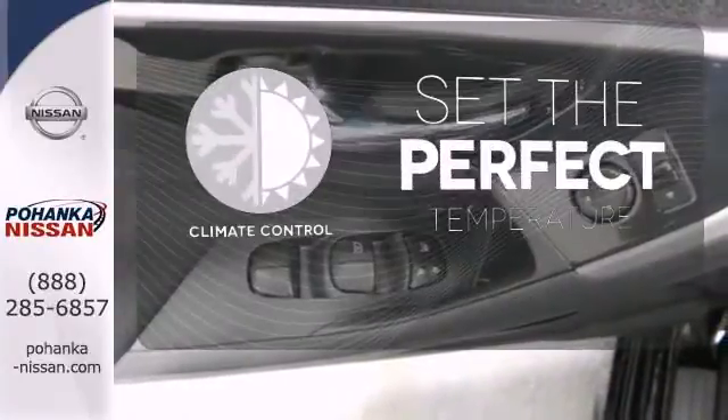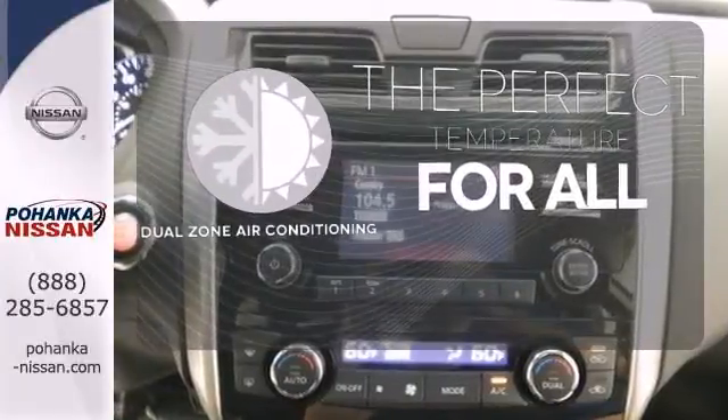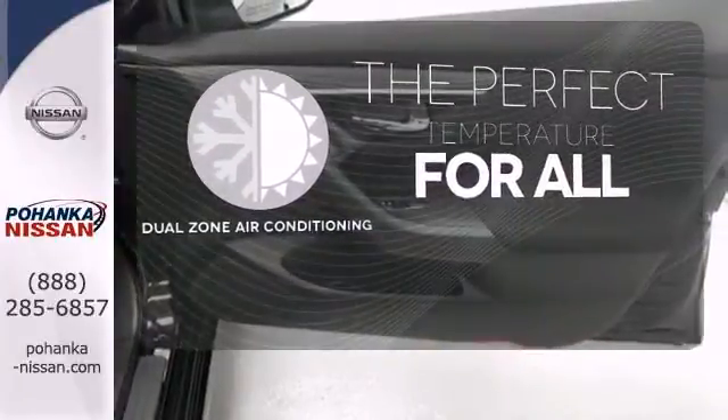The climate control lets you set the temperature exactly where you want it. It's too hot. It's too cold. Not anymore — with dual-zone air conditioning.